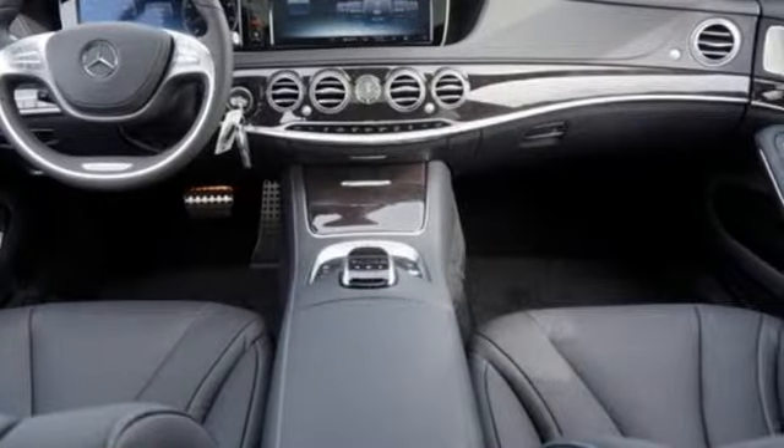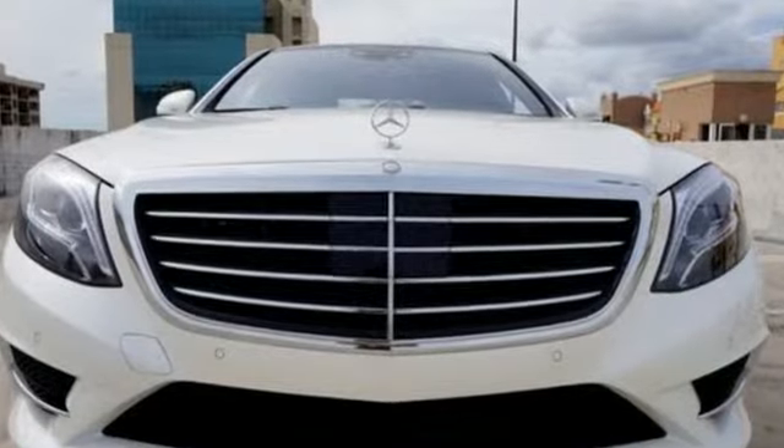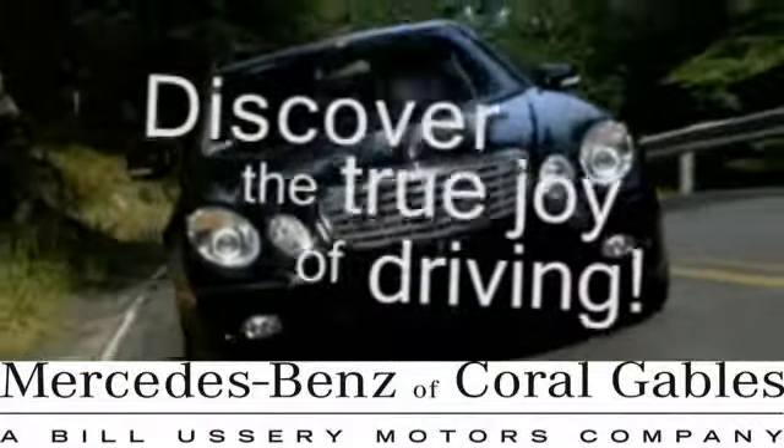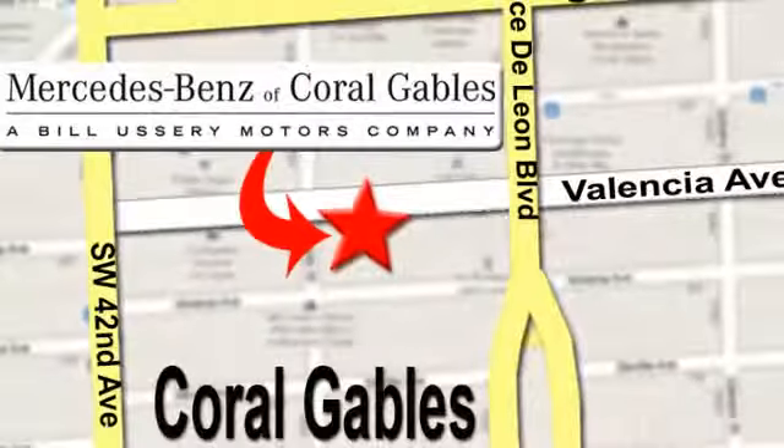The look is majestic, the features will dazzle you. Come experience all it has to offer today. At Mercedes-Benz of Coral Gables, our goal is to help you discover the true joy of driving. We are conveniently located just west of I-95 at 300 Almeria Ave.